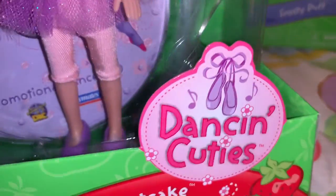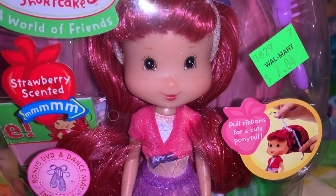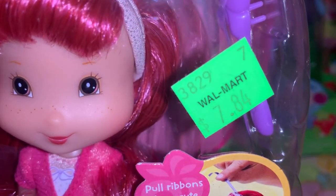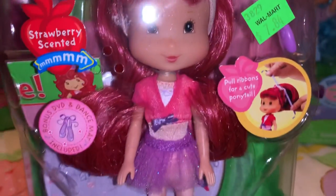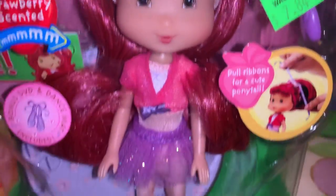This one is the Dancing Cuties line — it's Strawberry Shortcake, and she's ready for dance class. You can tell this is old because it actually has a Walmart sticker price tag on it from back in the day. Instead of barcodes, they would ring it up at seven dollars and 84 cents — they didn't have scanners back then, they just hand-punched it in.